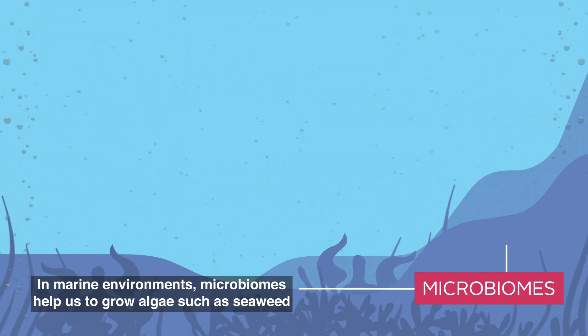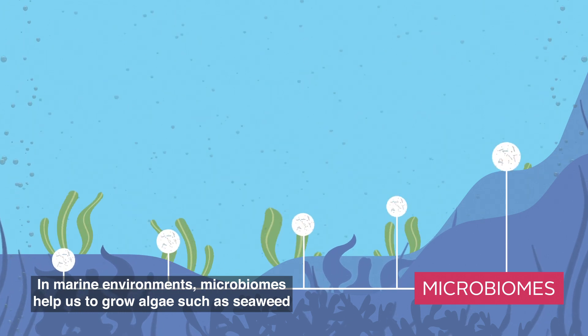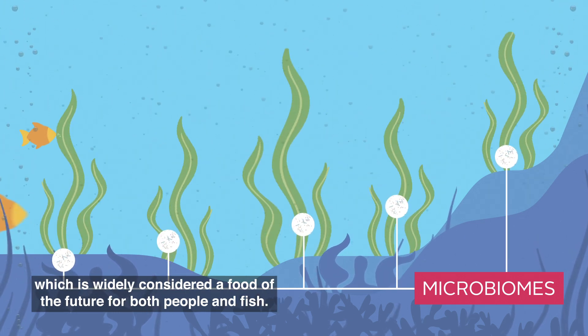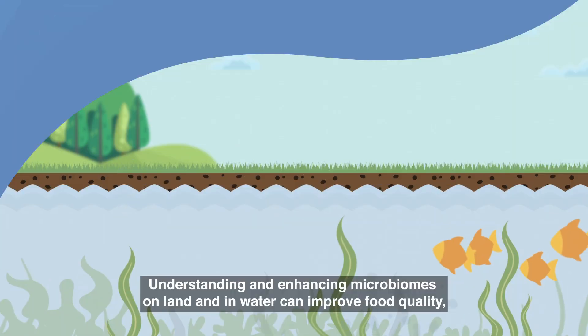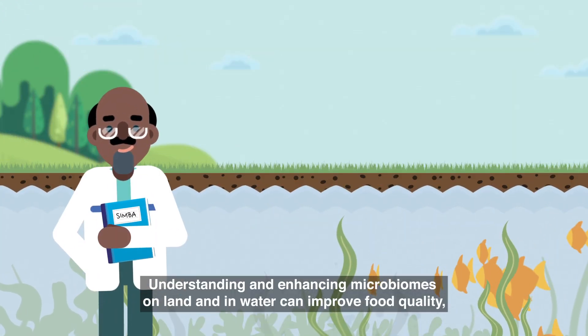In marine environments, microbiomes help us to grow algae such as seaweed, which is widely considered a food of the future for both people and fish.